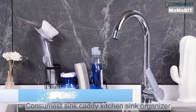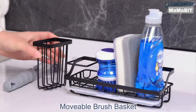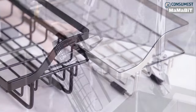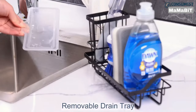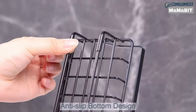Keep your kitchen sink area tidy and organized with the Consumist Sponge Holder. This versatile caddy is the perfect solution for neatly storing your sponges, dish brushes, and soap. With a unique rectangular design, the sponge holder can be placed on the countertop, near a window, or even hung on the edge of your faucet. No matter where you put it, it provides a designated space to keep your cleaning supplies within reach but off the sink.